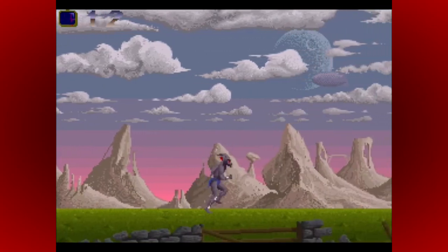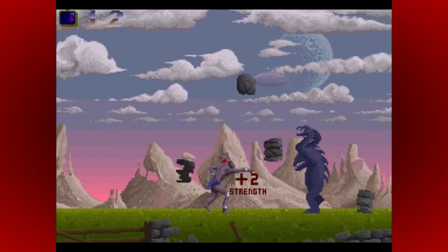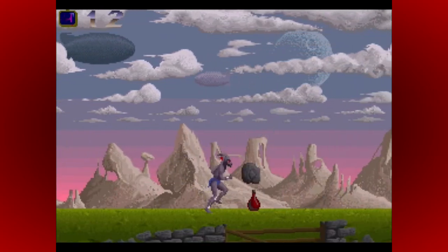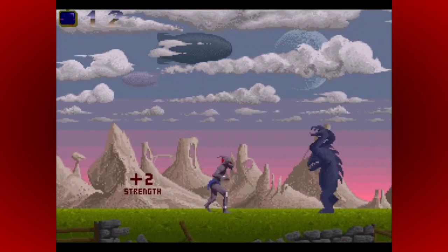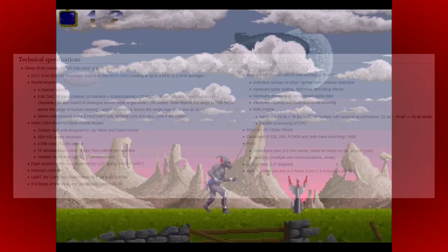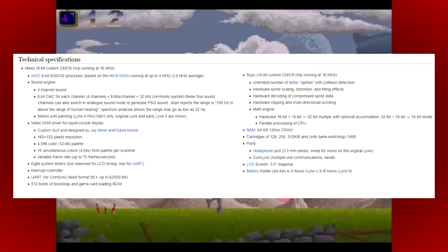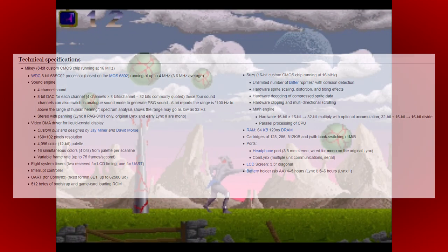The Panther had some seriously powerful hardware for the time that would have been far in advance of anything else on the market. There were questions over the amount of available RAM, but this would have been an easy fix, and had the Panther gone to market, I envisage this would have been at least double, probably quadruple to 128K. There have been comparisons to the Lynx in terms of abilities like hardware scrolling, scaling, palette switching, and sprite handling, but the Lynx wasn't actually developed by Atari, and the Panther graphics chip was a totally unique design by all accounts.